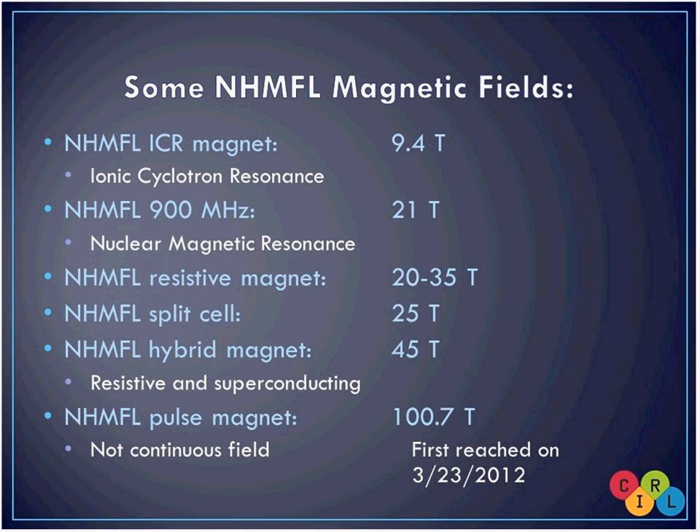At our lab, our magnets get a lot stronger. We have a 9.4 Tesla ICR (ionic cyclotron resonance) magnet — that's actually now the weakest magnet in that department. They've got an 11 Tesla and are still installing a 21 Tesla magnet, which they hope to use this summer. Our 900 megahertz magnet is a very unique NMR (nuclear magnetic resonance) magnet at 21 Tesla, one of the strongest in the world. NMR and MRI are the same thing — NMR refers to research materials, MRI refers to people. It has a large opening and we can do experiments on living organisms: birds, lab rats, amoebas, and other organisms.